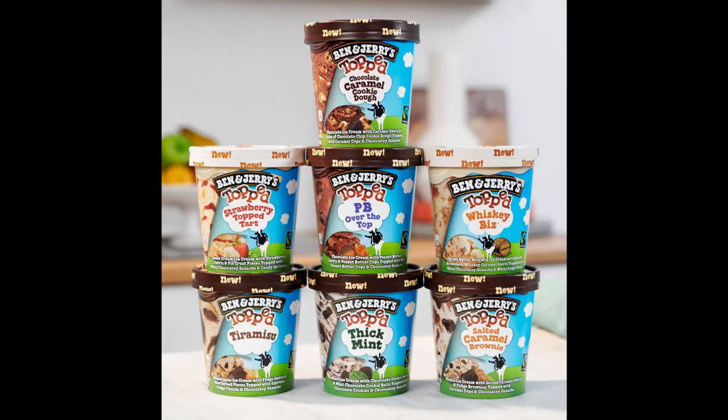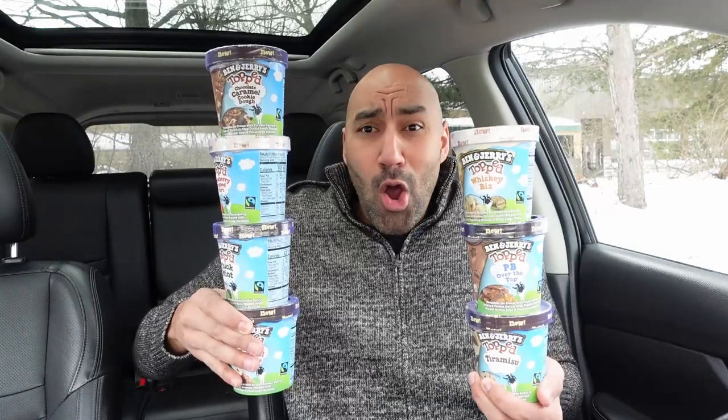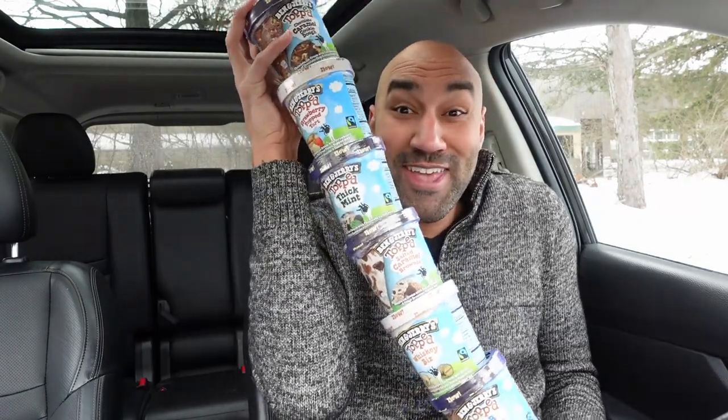Ben & Jerry's came out with some new flavors — a new product called the Topped ice cream flavors. There are seven different flavors, and I wanted to do something special. A lot of times you see these Ben & Jerry's rows of new ice cream flavors and you want to know which ones to get and which to skip. I grew up in Wisconsin, I love my fair share of ice cream, so let me review every single one of the new Topped flavors and let you guys know how they rank.